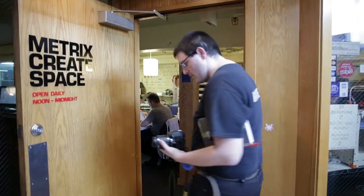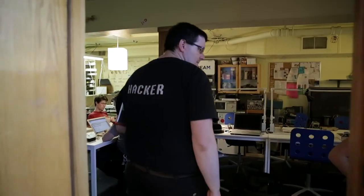Hi, today we're visiting Metric to Create Space in Capitol Hill in Seattle, Washington. Come on in. Giving our tour today will be Lauren, a staff member here at the space.